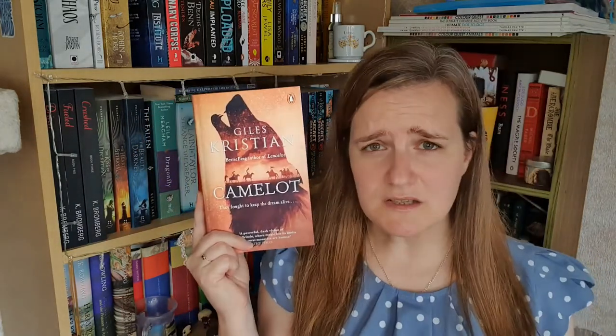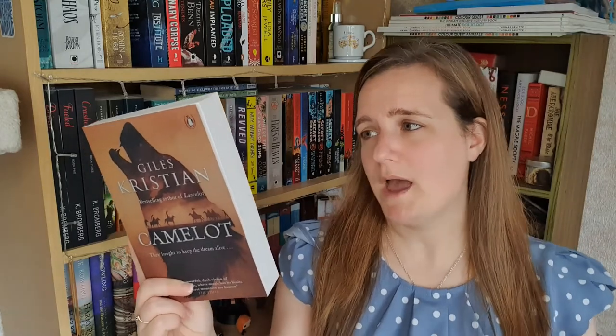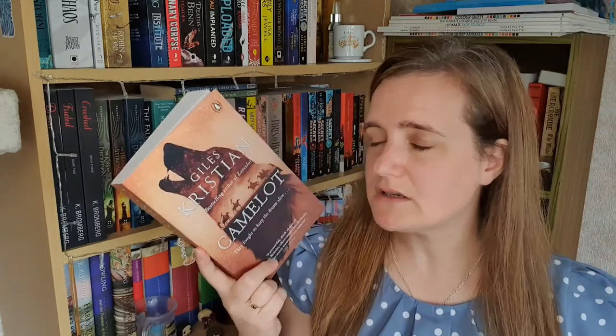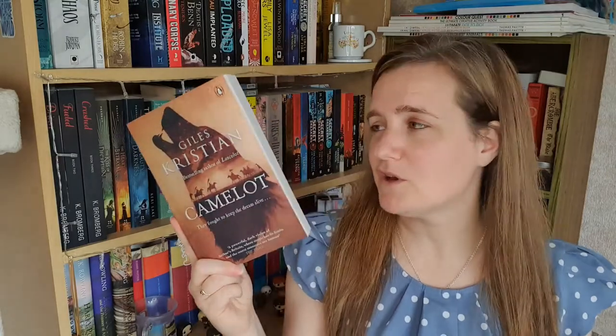The next book is a recent purchase that I pre-ordered at the beginning of the year, having been waiting for it since I read its predecessor last spring, and that book is Camelot by Giles Christian. It's set during the time of King Arthur, although instead of being a retelling of the legends it's slightly more factual. This book is going to focus on Galahad and his adventures following Arthur, Lancelot, and the rest of the Knights of the Round Table. In the previous book, Lancelot was the main character; in Camelot, Galahad is the main character with Gawain in the background, so it's a refreshing and slightly different take on those stories.